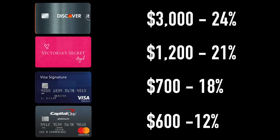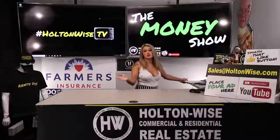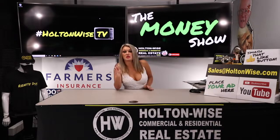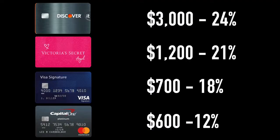So now we have the list with the Discover card at $3,000 and 24% interest rate first. Victoria's Secret card second at $1,200 with a 21% interest rate. Visa in third at $700 and 18% interest rate. And last, the MasterCard at $600 with a 12% interest rate. Now that you have this list, you need to pay the minimum payment on cards two, three, and four, and start paying the most money you possibly can on the first credit card with the highest interest rate.